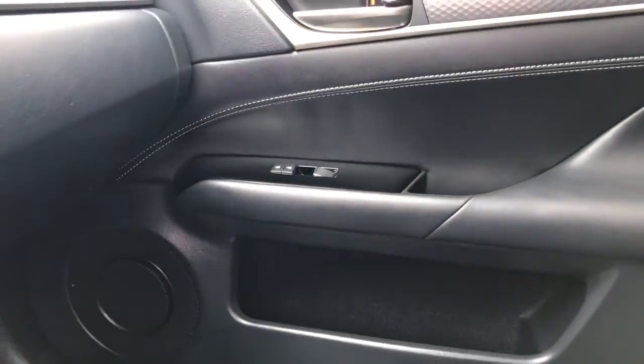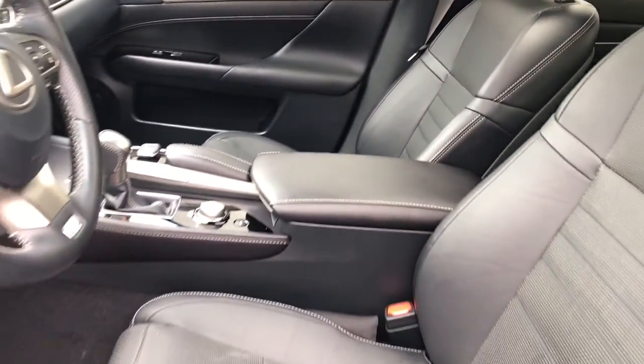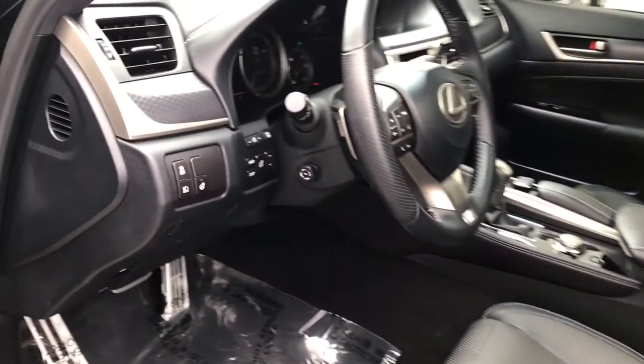Get the performance you've been waiting for in this powerful and luxurious GS. Our team will give you an outstanding test drive experience. Stop in today.